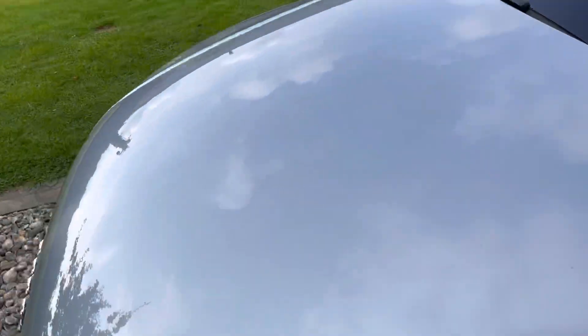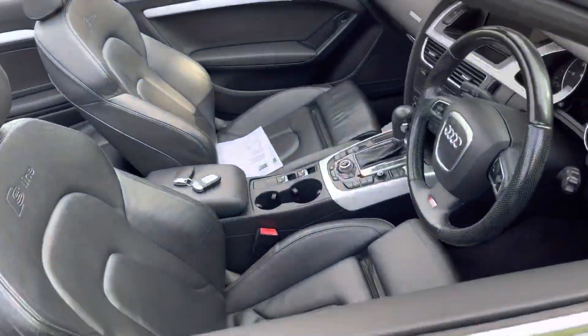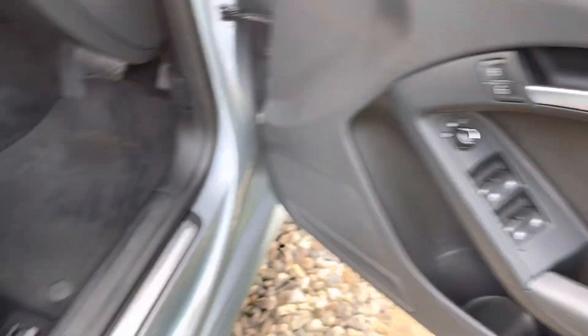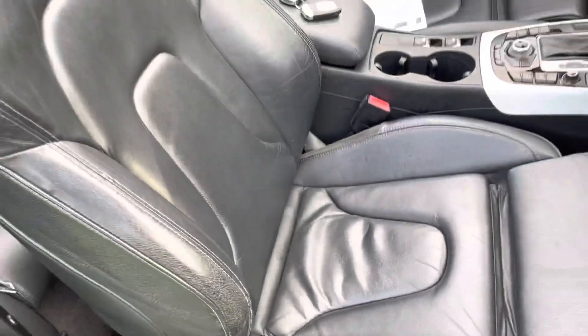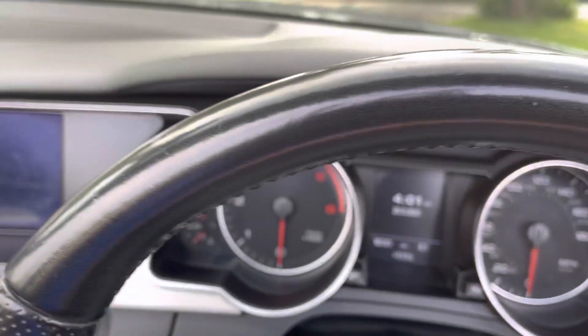I've started the car up and driven it - it drives beautifully. The black power hood works as it should. You can see the aluminium trim strip there; a couple of little marks but nothing major - certainly doesn't look 11 years old. There is a little bit of wear on the driver's seat - we're not going to get involved in that, but it's there nevertheless. There's your mileage today, guys: 90,000 miles.